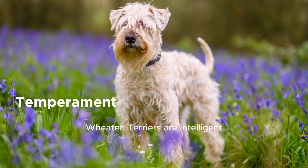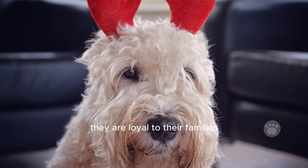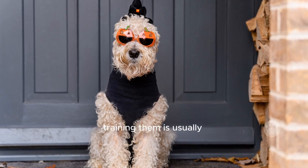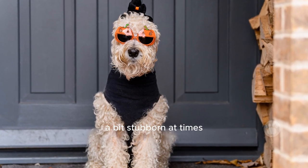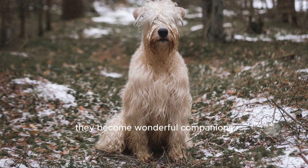Temperament. Wheaten Terriers are intelligent, playful, and affectionate. They are loyal to their families and get along well with both kids and adults. Training them is usually not too difficult, but they can be a bit stubborn at times. With patience and consistent training, they become wonderful companions.